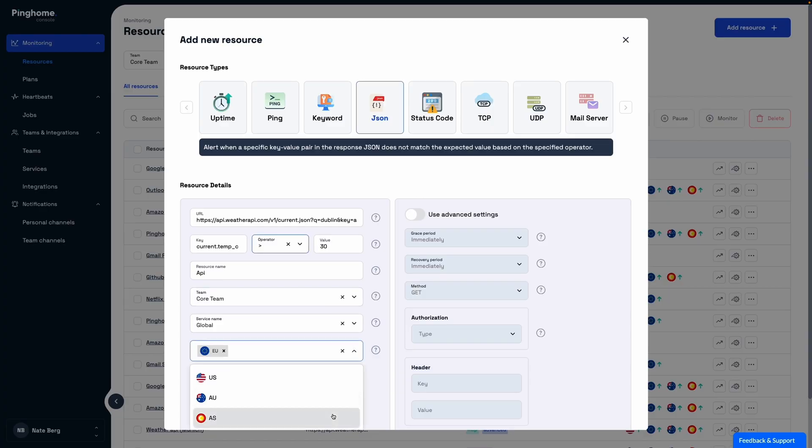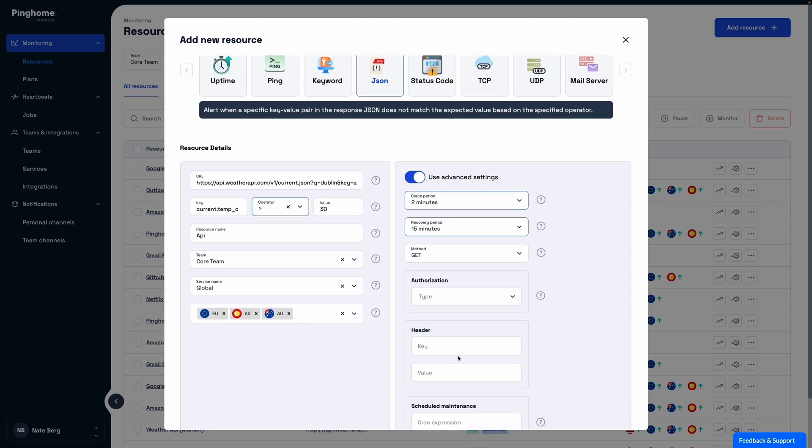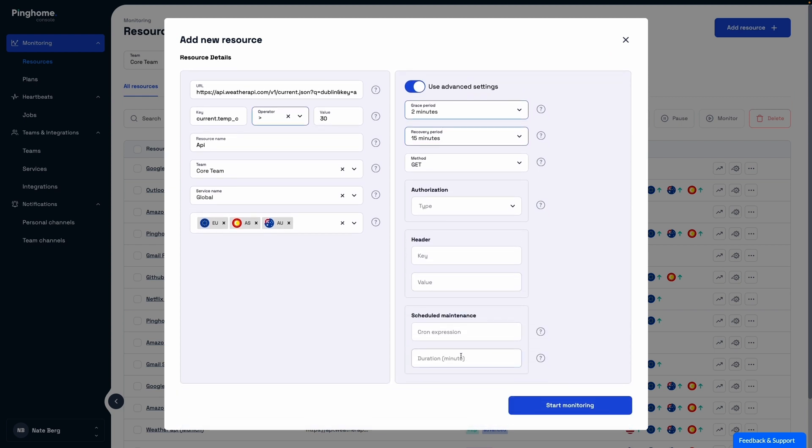Time to add a new resource to monitor. Just click on new resource, throw in your host name, assign a team, and you're set. And for those who enjoy the finer details, you can set conditions for REST APIs and validate condition-based JSON responses, along with a few other advanced settings.